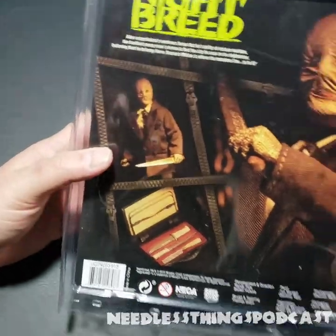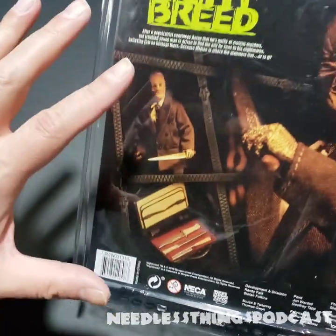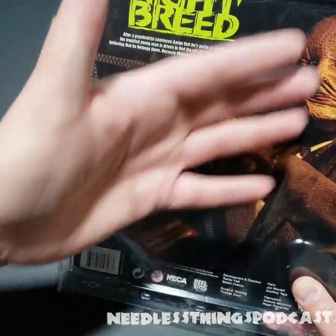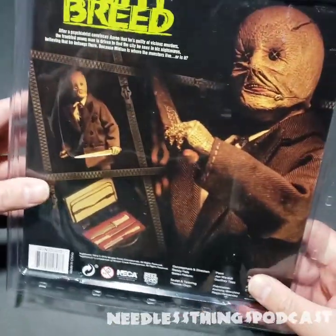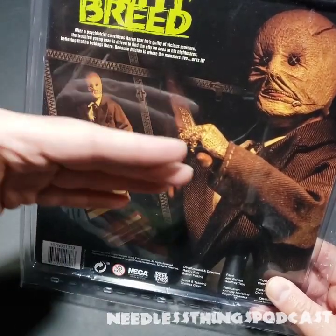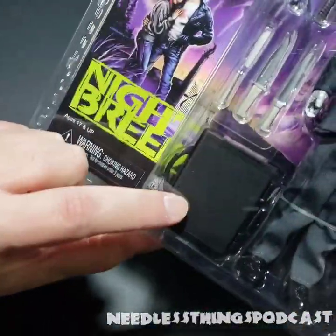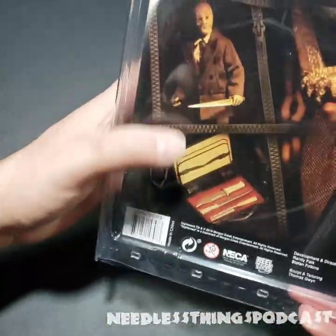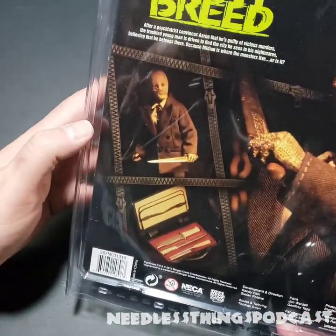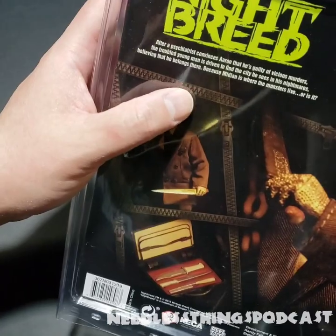On the back we've got a couple of cool product shots with an important reveal. Usually I like pictures that are actually of whatever the figure is supposed to be — like pictures of David Cronenberg in the mask would be cool. A little trivia: David Cronenberg played Philip K. Decker in the movie. But in this instance I think it's important that we see that briefcase opens up and holds all of his instruments. We've also got the zipper design right here — great card back.